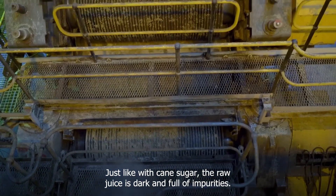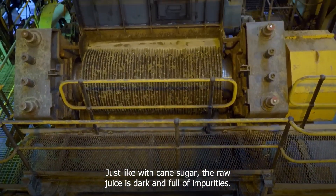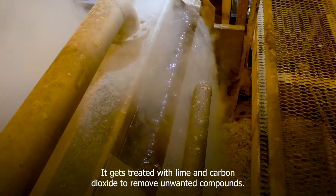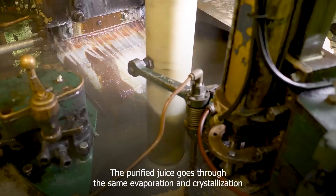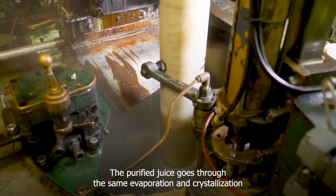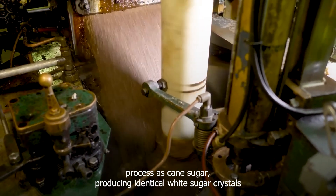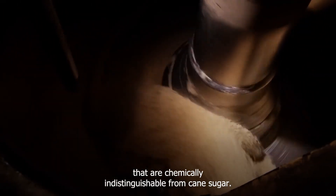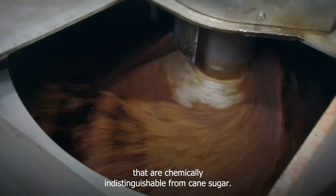Just like with cane sugar, the raw beet juice is dark and full of impurities. It gets treated with lime and carbon dioxide to remove unwanted compounds. The purified juice then goes through the same evaporation and crystallization process as cane sugar, producing identical white sugar crystals that are chemically indistinguishable from cane sugar.